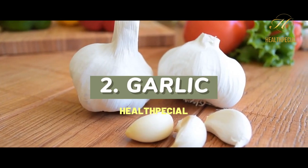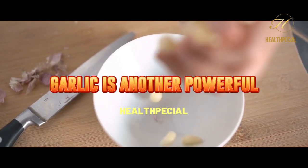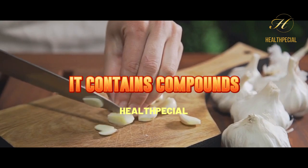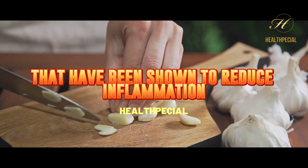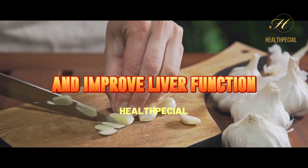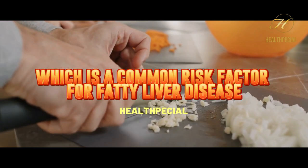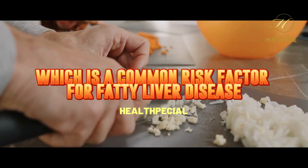2. Garlic. Garlic is another powerful superfood that can help heal a fatty liver. It contains compounds that have been shown to reduce inflammation and improve liver function. Additionally, it can help reduce high blood pressure, which is a common risk factor for fatty liver disease.